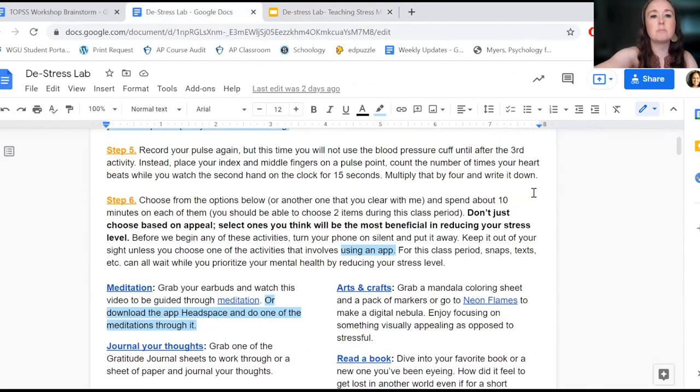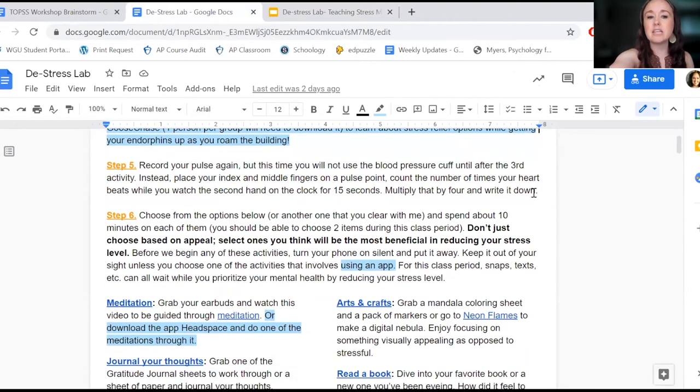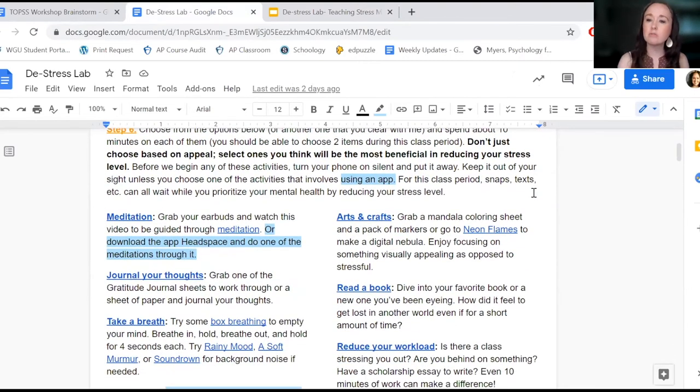I have the document purposely set up so that the second page comes first for them because that's where the links are for different things. After they do the Goose Chase activity and come back in, they rate their stress level and take their heart rate.